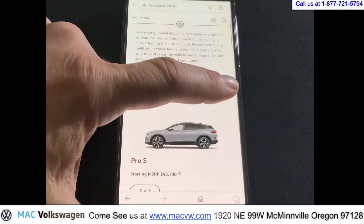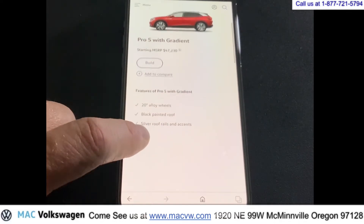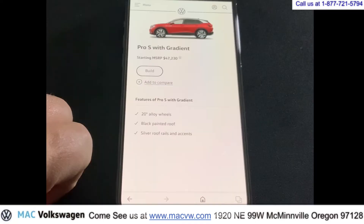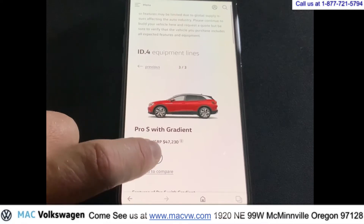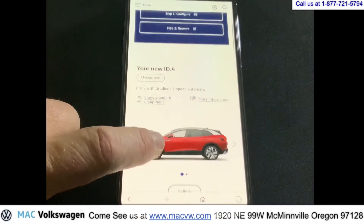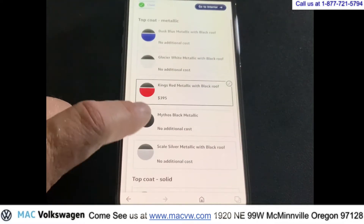Go back over here and go to next. Now we have the Pro S with Gradient, and you can see what you get with the Pro S with the Gradient. So go ahead and pick which one you want, and then go ahead and click on the build. Go ahead and scroll down.